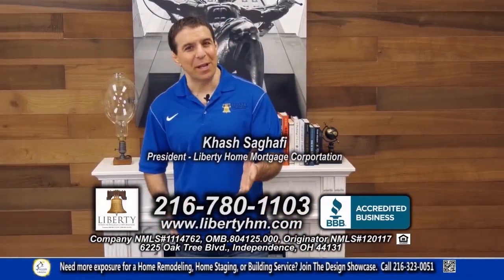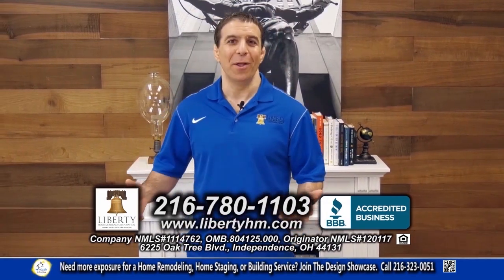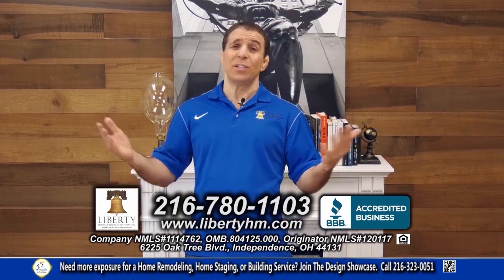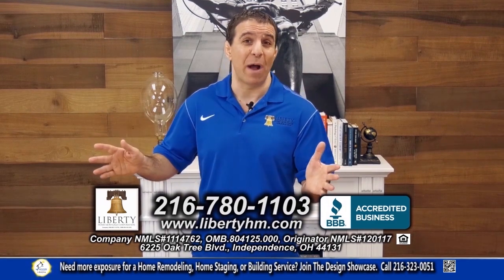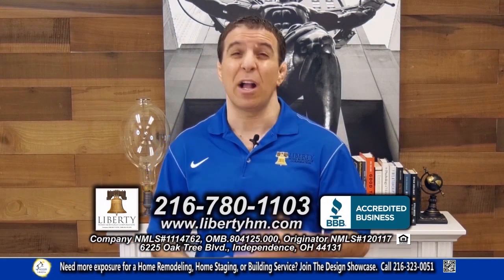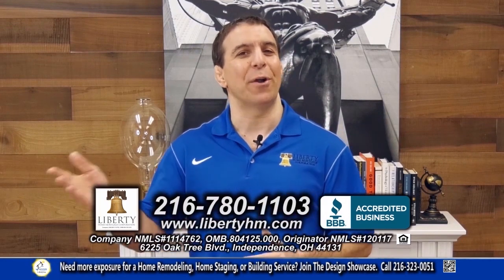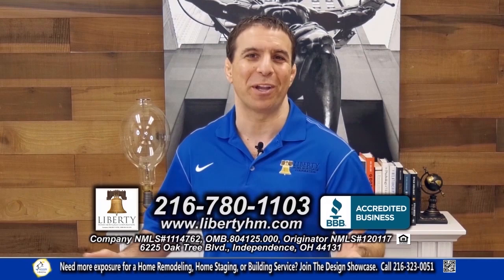I'm Hesh Sagapi of Liberty Home Mortgage, and if you're looking at purchasing a home today, then you've got to give me a call. We are Northeast Ohio's trusted local lender. Every single thing on your loan happens right here in our main office. Whether or not you have perfect credit and a 20% down payment, we have super competitive interest rates for you. Maybe everything's not so perfect — a couple slow pays, or you're struggling with another lender. Give me a call today. I'm the one handling your loan from start to finish. 216-780-1103, and I look forward to working with you.